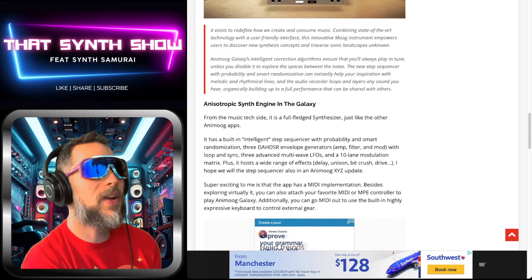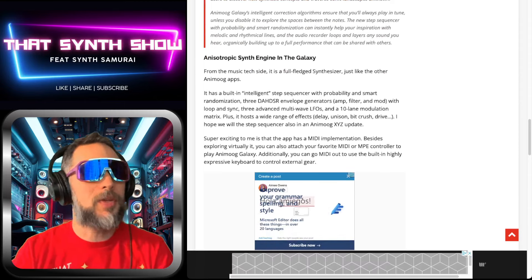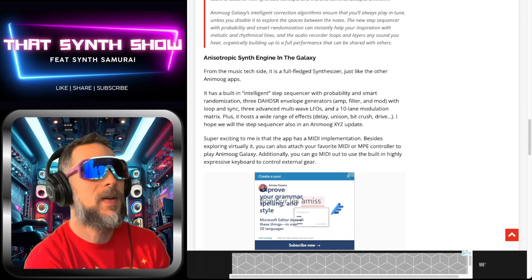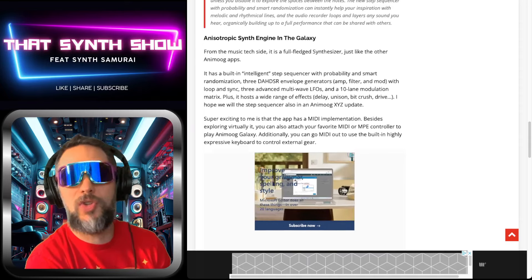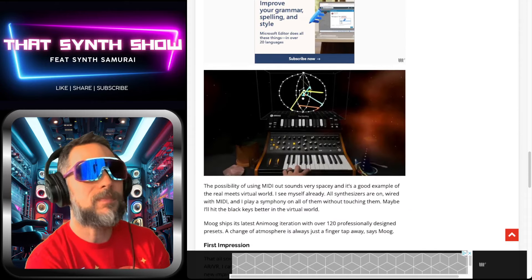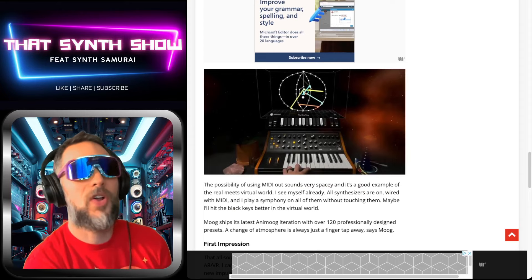Going further down the page — it's got MIDI and MPE controller implementation. You can use highly expressive gear externally to control it; as you can see here, they're using the Sub 25 to control the app in VR.